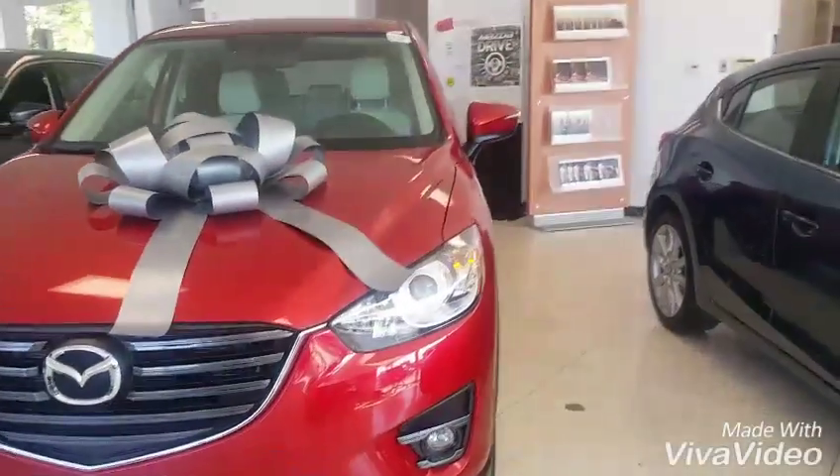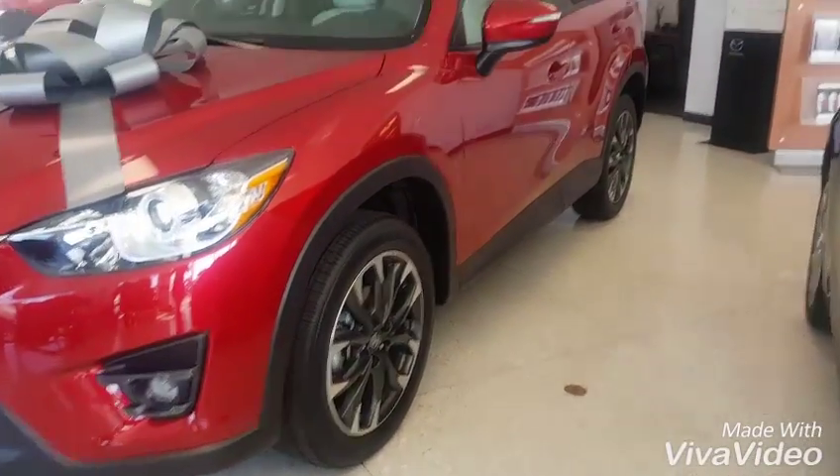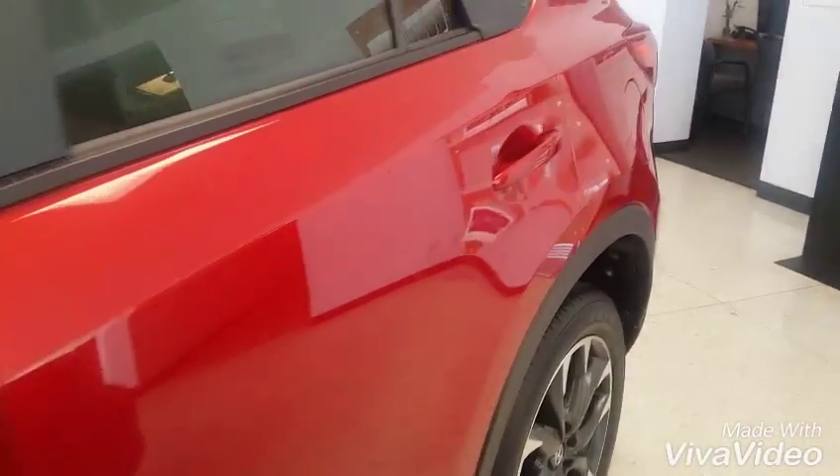The Grand Touring — I know this is a different color than you want. I do have the white with black, but it comes standard with the 19-inch alloy wheels with that dark finish, which is really nice on the white exterior.